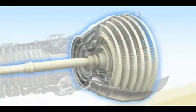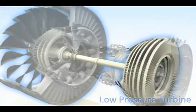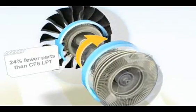The low-pressure turbine is an ultra-high-lift design. This long-life, high-performance module rotates counter to the core, further improving efficiency and reducing the total number of parts used.